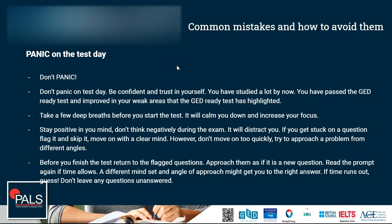Before you finish the test, return to your flagged questions and approach each one as a fresh question. Don't go back in the same stuck mindset you were in when you skipped it. Just think of it as a new question — read the text again and read the question again. Having completed many other questions in between may open up your mind and allow you to see the question from a different angle. If time is about to run out, start guessing — don't leave any questions unanswered. You might get lucky and answer one or two correctly.